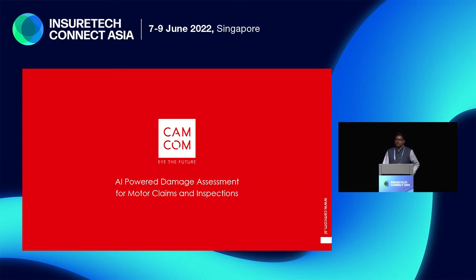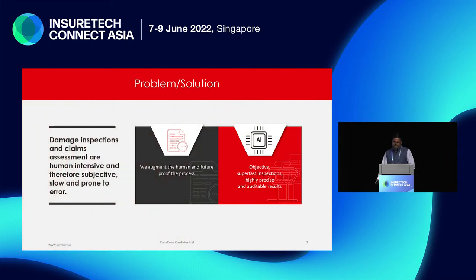The biggest pain point today in the claims process is the time it takes, the whole customer experience, and the time it takes to settle a claim. This causes consternation for the end user and it's also very expensive for the motor insurance companies. Right now it's very human intensive, and the moment it is human intensive, it becomes very subjective — how the loss assessor is looking at it, or how a particular garage is looking at a particular claim. It becomes slow and prone to error.